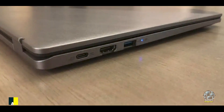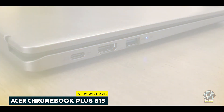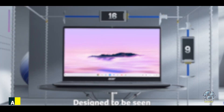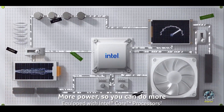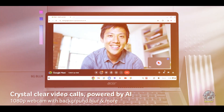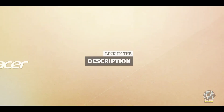And finally, at number 5, we have the Acer Chromebook Plus 515. The Acer Chromebook Plus 515 offers a balance of performance and affordability for students seeking a reliable laptop. With its larger screen and robust features, it provides a solid option for academic and everyday use within a budget.